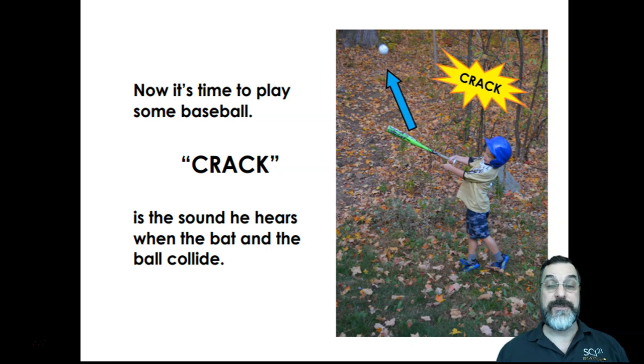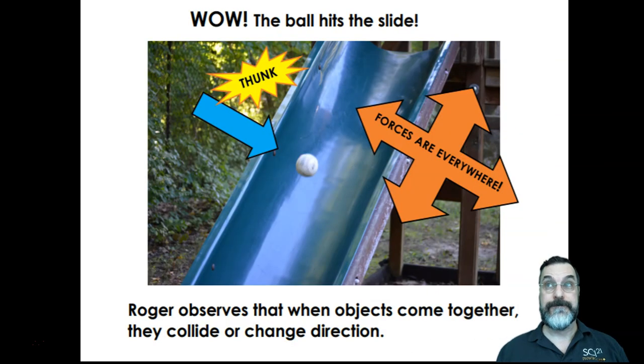Now it's time to play some baseball. Crack is the sound he hears when the bat and the ball collide. Look at the arrow — look at the direction that the ball is going in and the force by how thick the arrow looks. Wow, the ball hits the slides. Thunk! Roger observes that when the objects come together, they collide or change direction. So a collision is when one object hits another object.